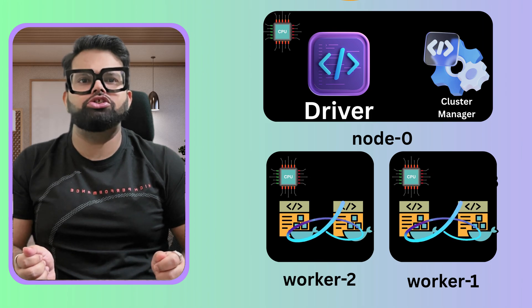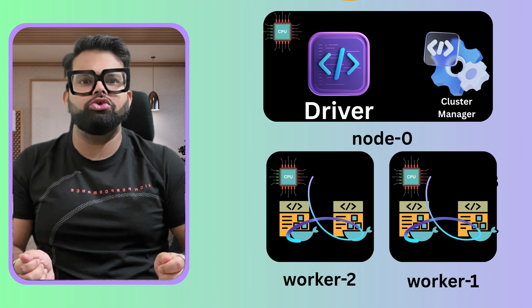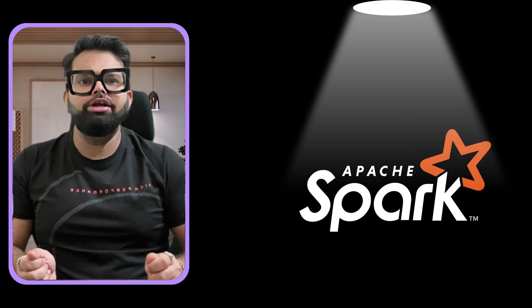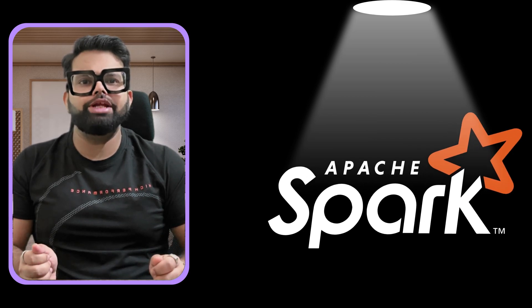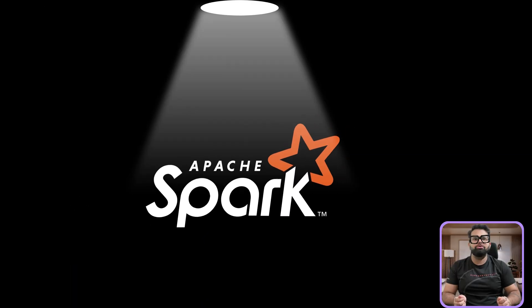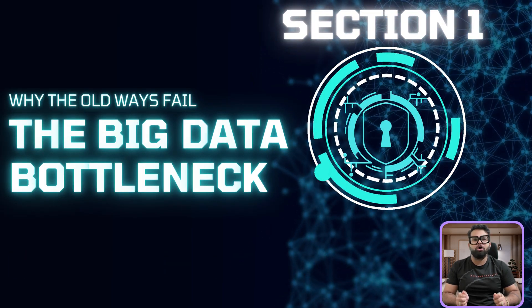We will break down its core architecture — from driver and executor to the magic of its DAG scheduler — using simple real-world analogies. By the end, you will see why Spark is the key to handling massive data at lightning speed. To really get why Spark is such a big deal, we first need to understand the problem it was built to solve.